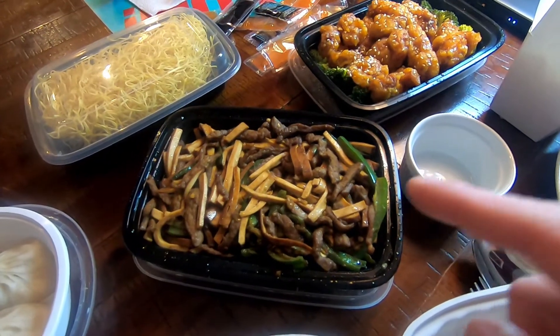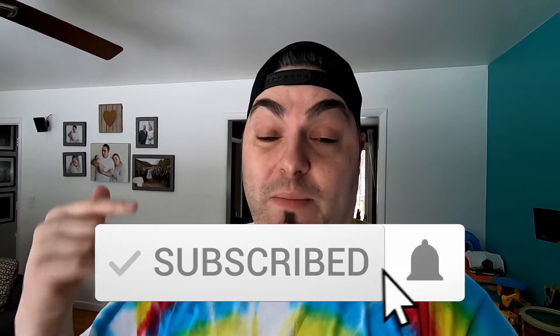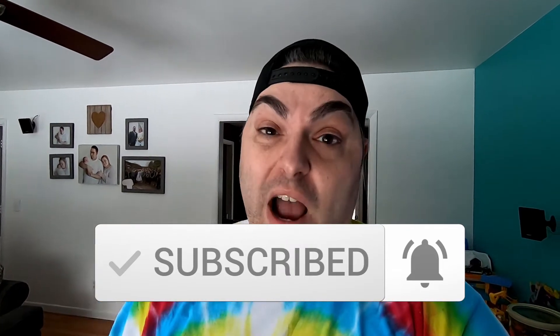We're also going to try a couple other things and pick on some stuff throughout the night. We just hopped on their website — they actually have an ordering portal through the website, and we're just going to do everything that way. Most of you guys aren't subscribed, so make sure you hit that bell down below, subscribe to the channel, like the video, and let's head out.